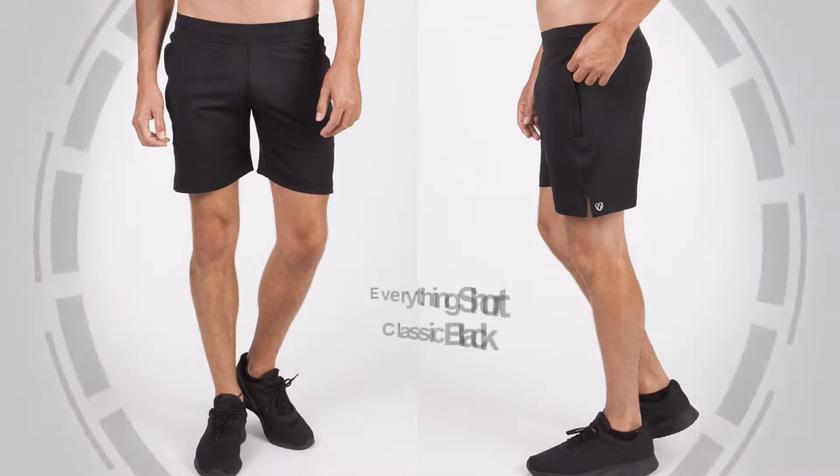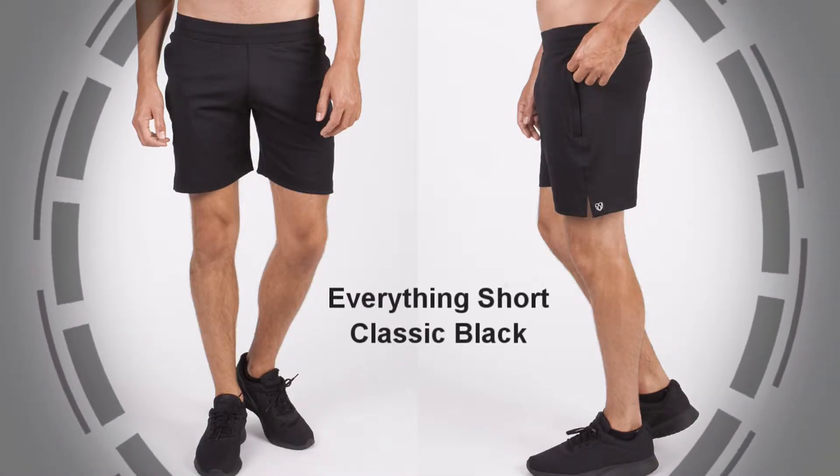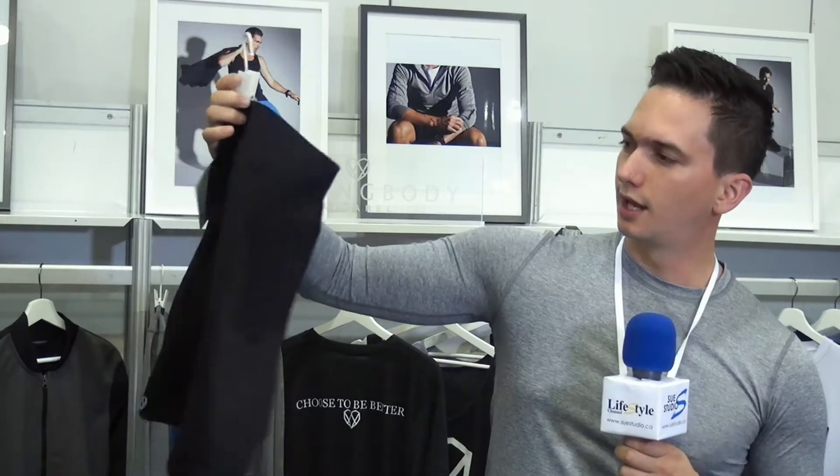It is waterproof — you're going to love it. Last but not least are the Everything shorts. These are basically designed for your average CrossFitter, trail running, or any type of high-intensity sport. They also have side zipper pockets and a back pocket as well.